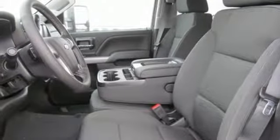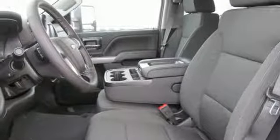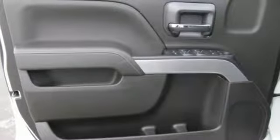It also features a manual tilting steering column, front tow hooks, gas pressurized shocks, and power heated mirrors.